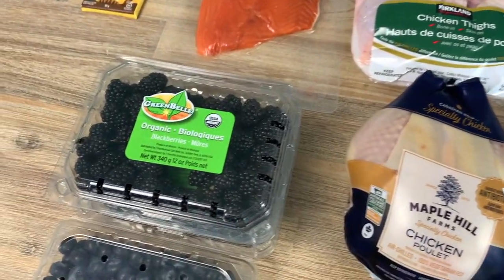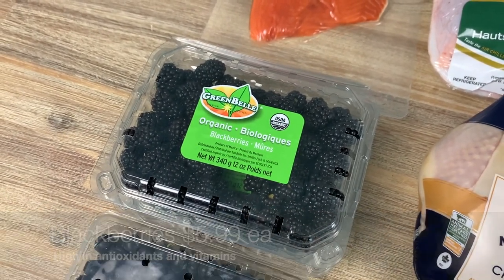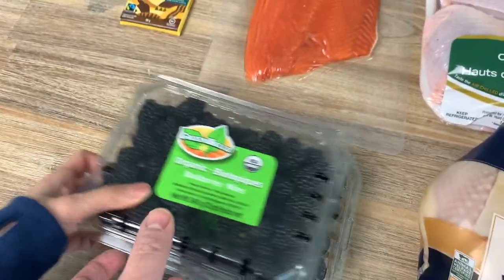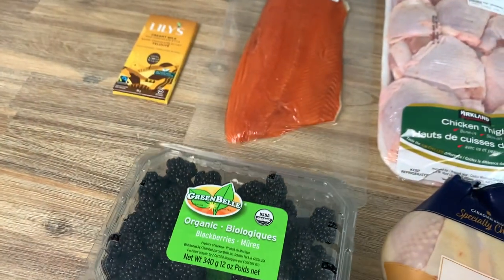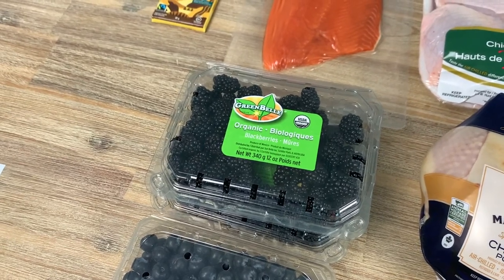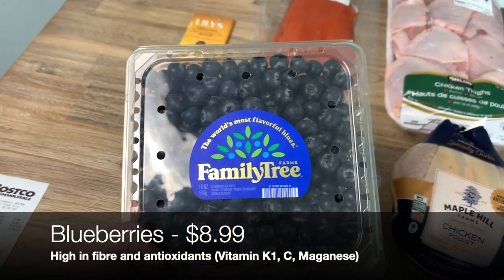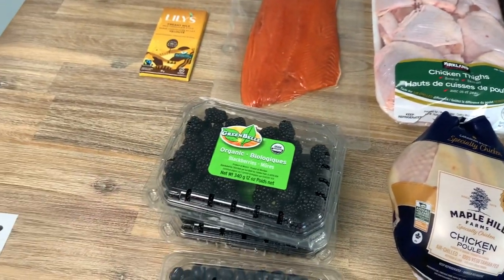Since we're on a keto-carnivore hybrid diet, we also eat fruit in small amounts — nothing too crazy, but we prefer berries. These are some organic blackberries we got at Costco today. Berries have high fiber and not too much sugar, so you can probably get away with a cup a day depending on your activity level. We also like blueberries. These ones aren't organic, but we're not always super strict on that — if we see a good deal we'll go for it.